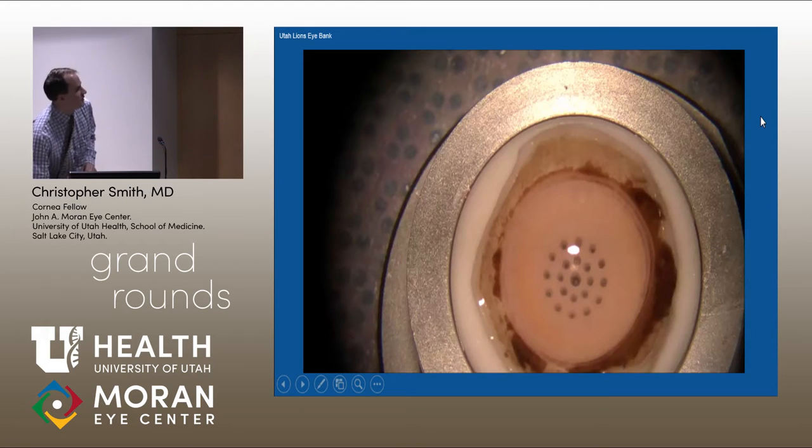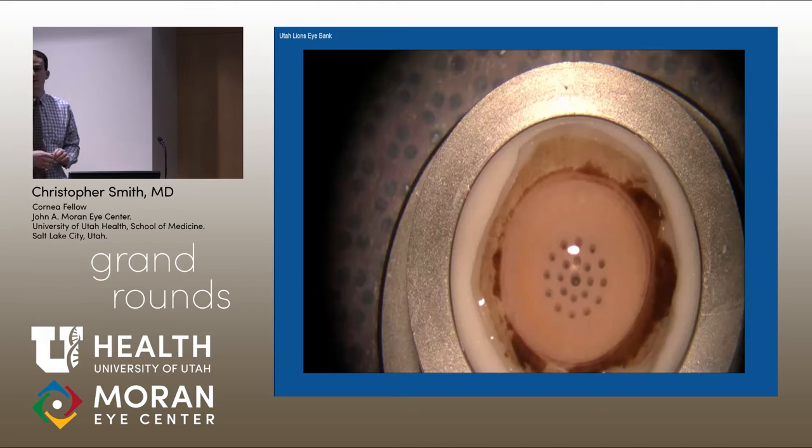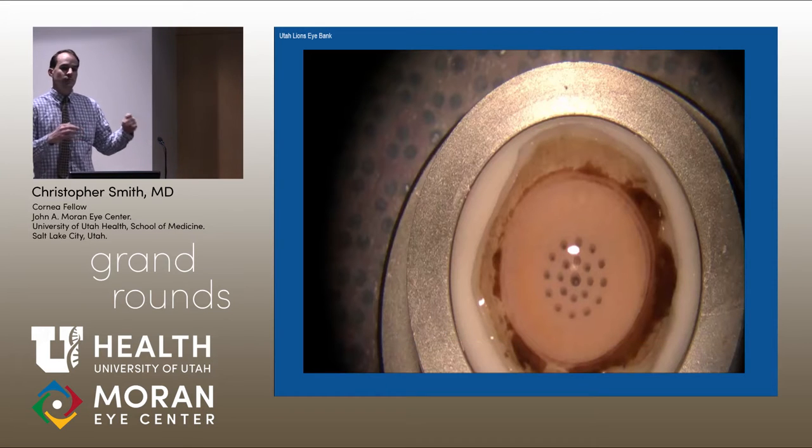I'm going to explain this — it's more of an audio-visual presentation because the video is the most important part of this: how the tissue gets loaded and gets into the eye. This was done at the eye bank. Half of this is the eye bank already doing pre-stripping and getting the tissue ready for us, and the other half we have to do in the operating room. I'll point out that dividing point.